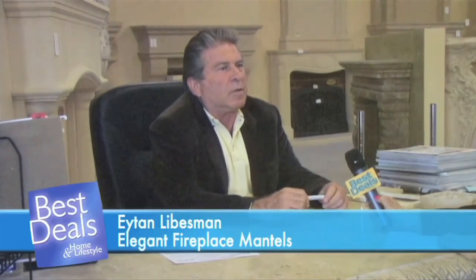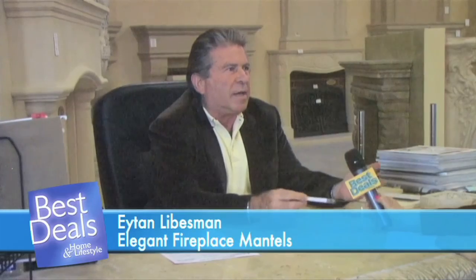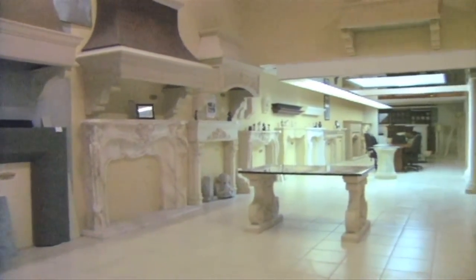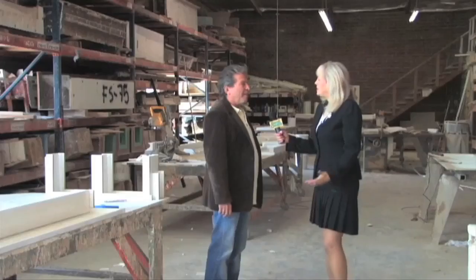We custom every mantel to the customer's needs, whether it's based on size, the situation on the wall, or the special design that they would like us to make for them. When you come to our 14,000 square foot showroom, you can see all the models and the options that you can choose between.